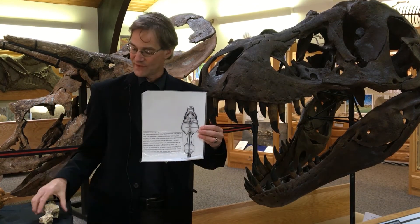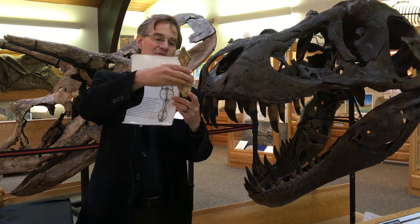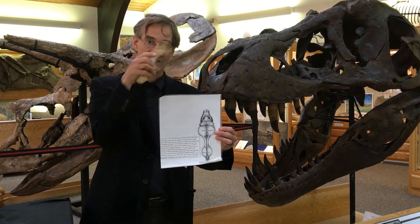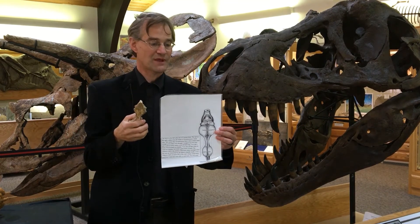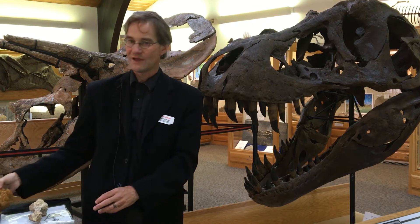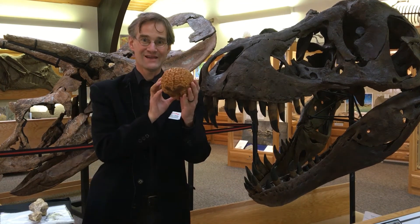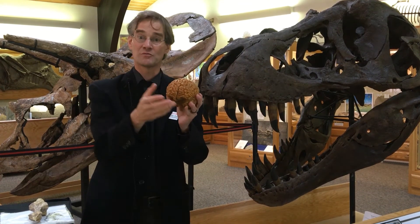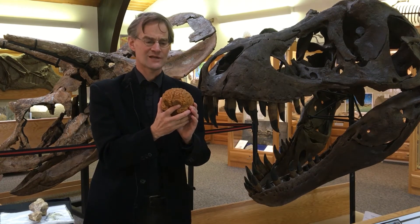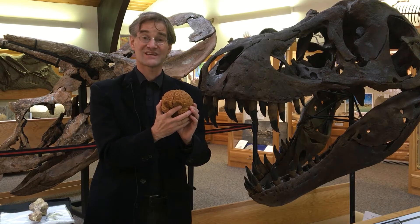And then finally we've got the brain stem — this bit right here that would have left the brain, gone through the foramen magnum, the hole at the back of the skull, and connected to the spinal cord. Over here I've got for comparison a human brain. So this is what your own brain looks like inside of your skull. And by the way, this is a good time to clear up a common misconception.